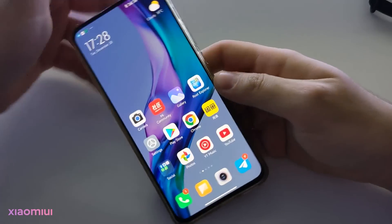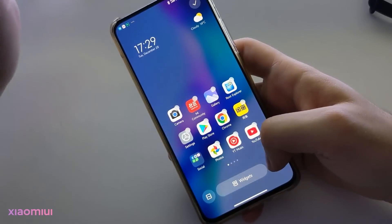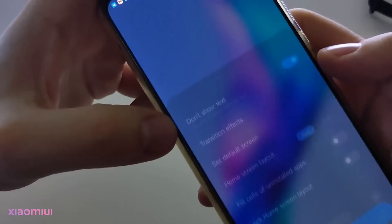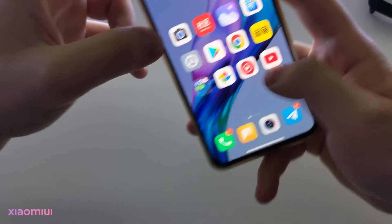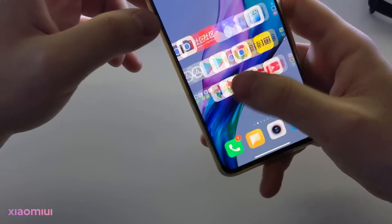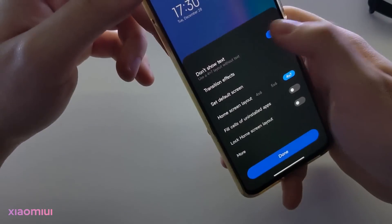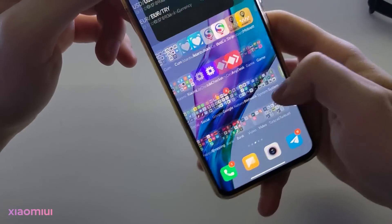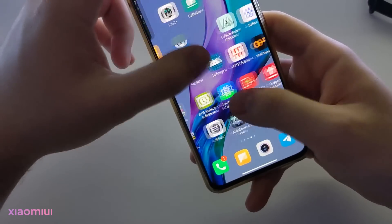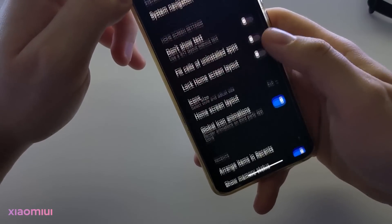Also, this wallpaper is the default wallpaper of MIUI 13. I noticed a new change on MIUI 13 — this option hides the text of icons, and it makes a lot of space on the home screen. It's a customization option. Who will use it, I don't know, but it exists.